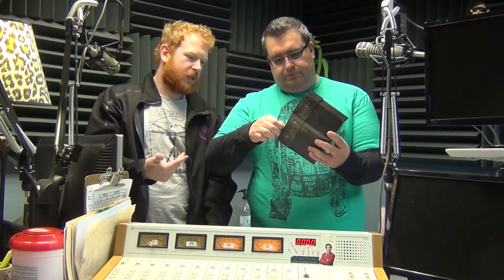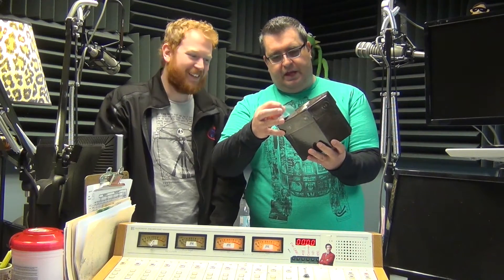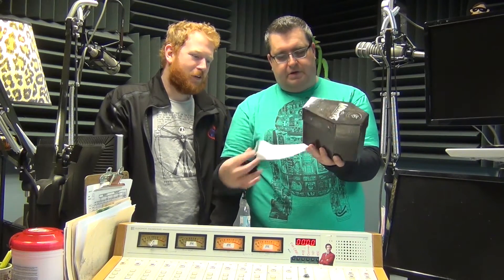Now, with this being a UK release, it is region-free, so these should work just fine here. Apparently there's a little sticker here that's kind of inconvenient — I hate when they put stickers on collectible boxes.